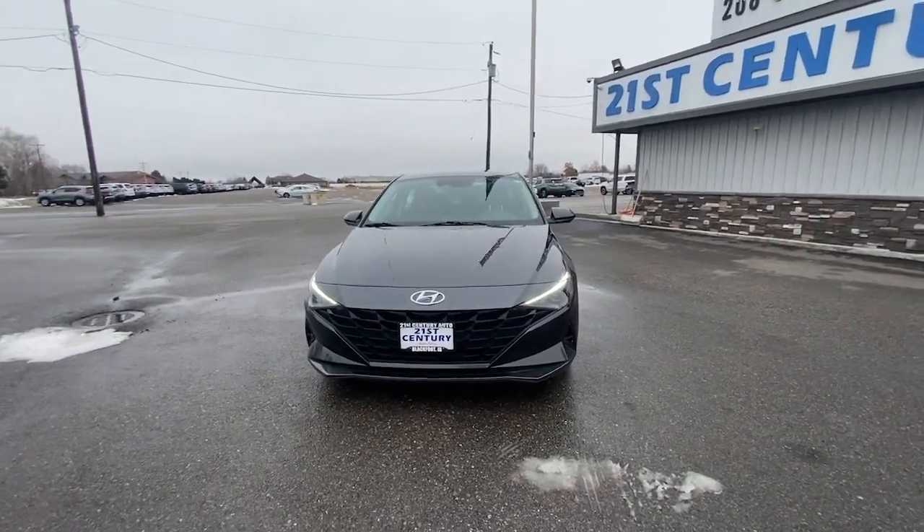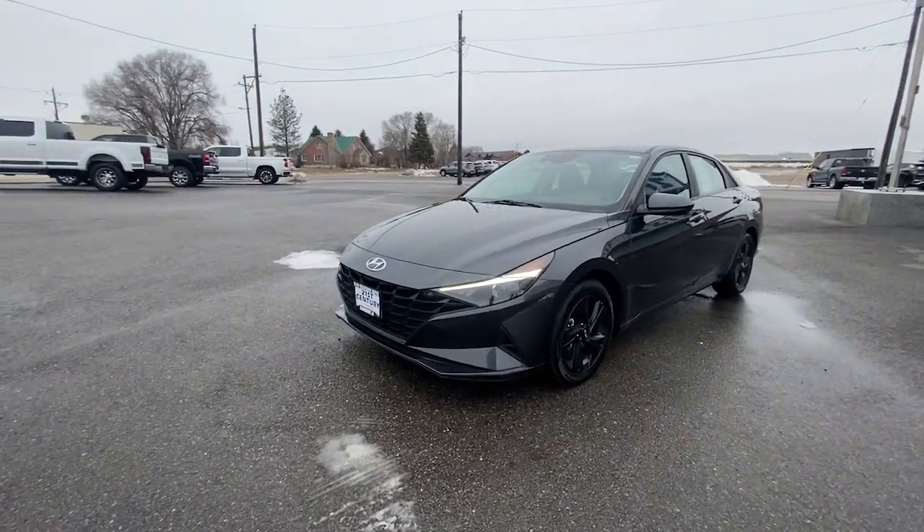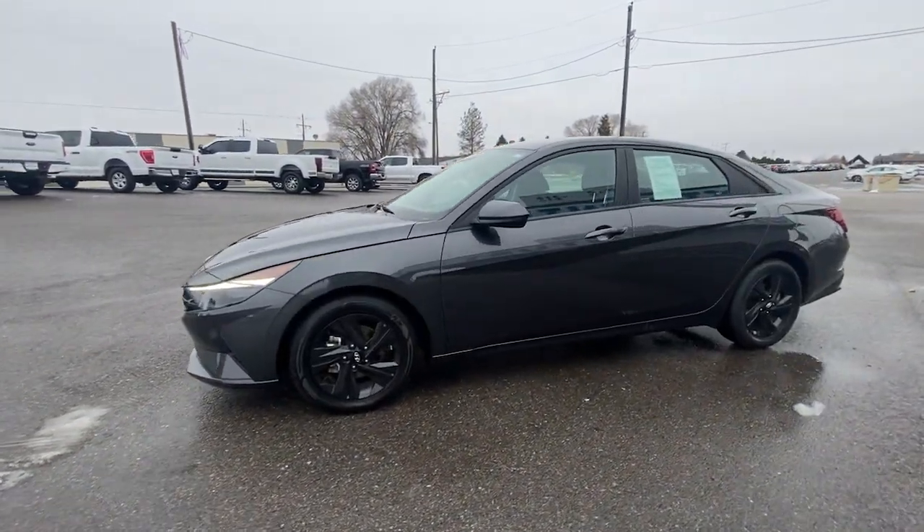Looking for your dream car? It could be the 2021 Hyundai Elantra. With less than 50,000 miles on the odometer, this vehicle provides excellent value.